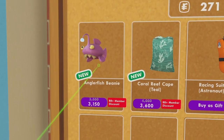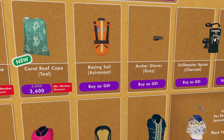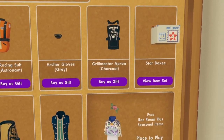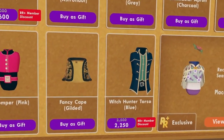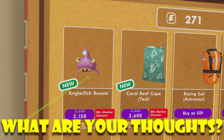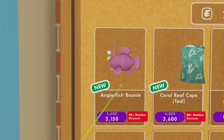Inside this new shop, we'll find the new anglerfish beanie and new coral reef cape. On top of this, we have the racing suit astronaut, grey archer gloves, charcoal grey master apron, blue witch hunter torso, gilded fancy cape, pink romper, and cat hat — two new items here. Be sure to let me know your thoughts. If I could, I would actually wear this anglerfish beanie. I'm a fan and I like it.